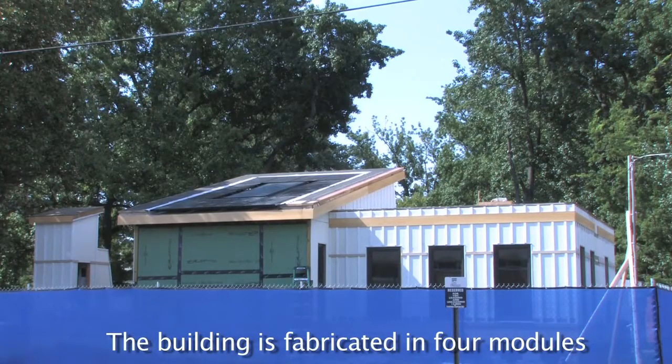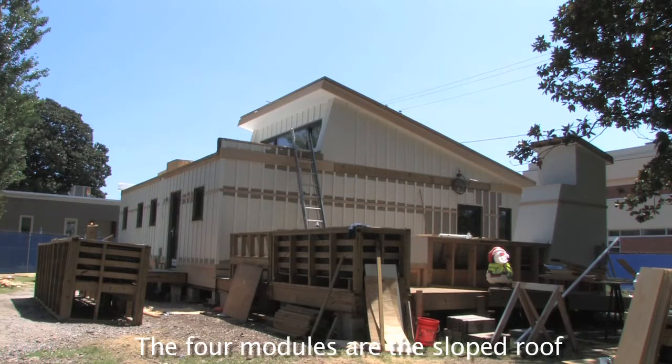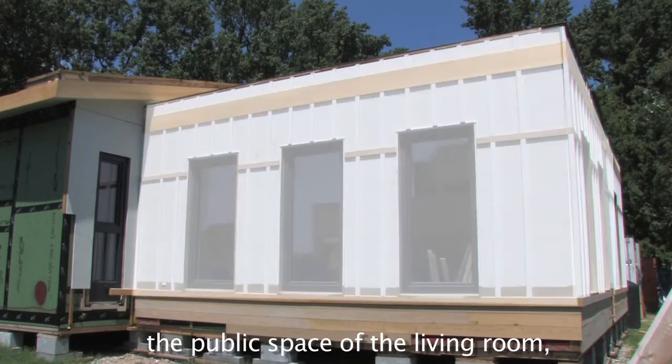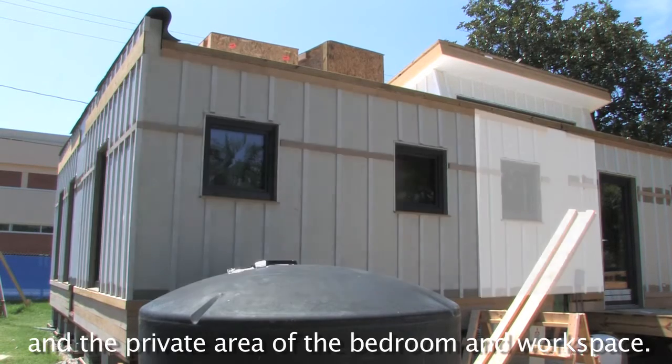The building is fabricated in four modules by a manufacturer specializing in high-performance building envelopes. The four modules are the sloped roof; under it, the sun space; kitchen and bath, in which all the wet functions are located; the public space of the living room; and the private area of the bedroom and workspace.